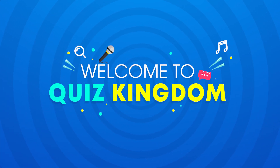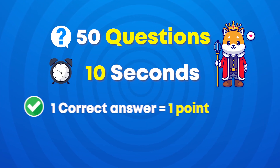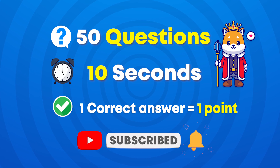Welcome back to Quiz Kingdom. In today's video, can you guess the popular drinks and foods by Emoji? We prepared 50 questions and you have 10 seconds to find the answer. For each correct answer, you'll get one point. Please subscribe to our channel and let's get started.